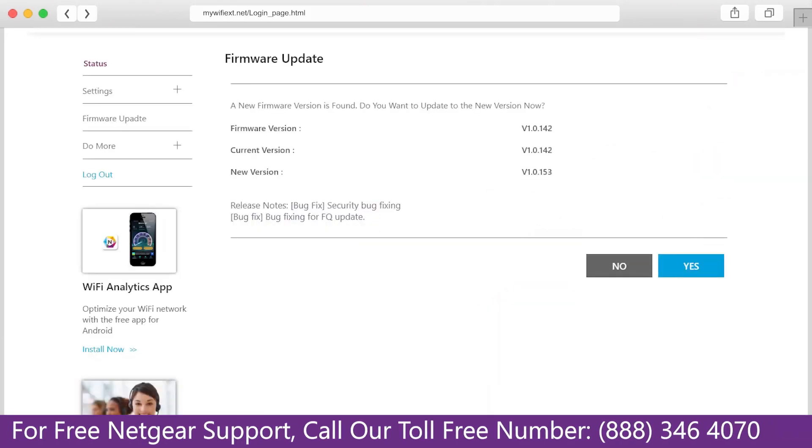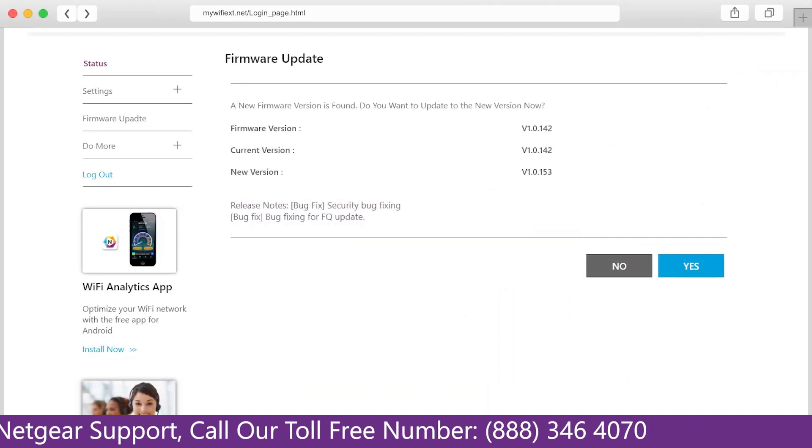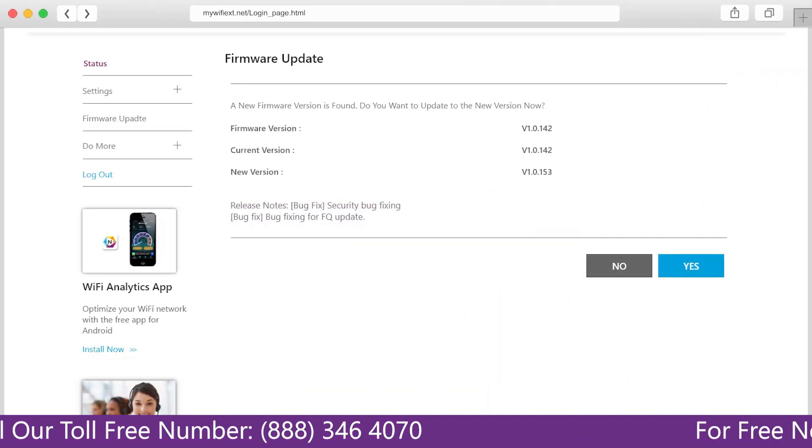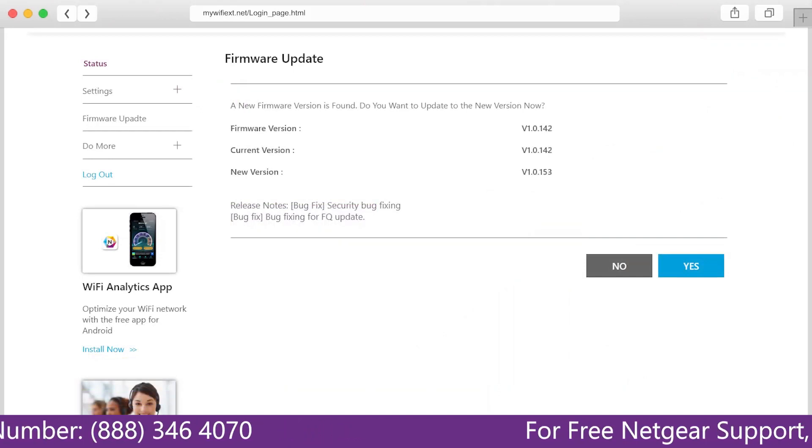The third thing that you can do is make sure that you are using the latest firmware version on your Netgear range extender. If you do not know how to update firmware, watch one of our videos on it.